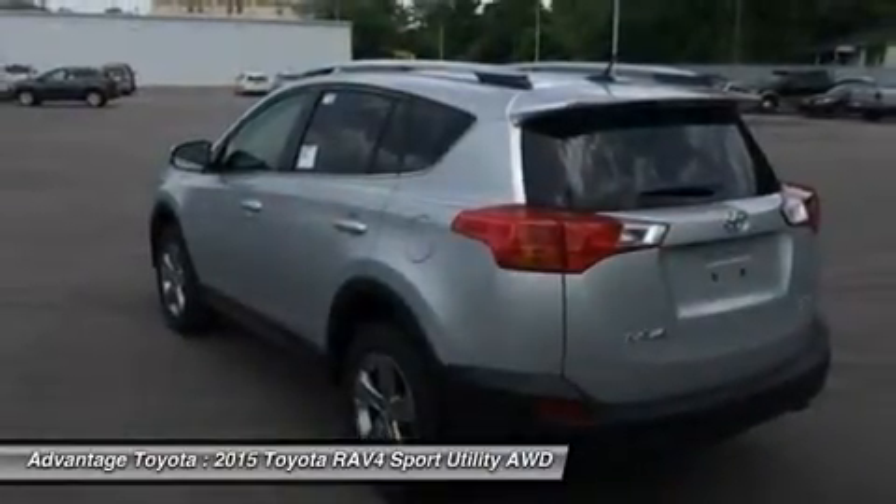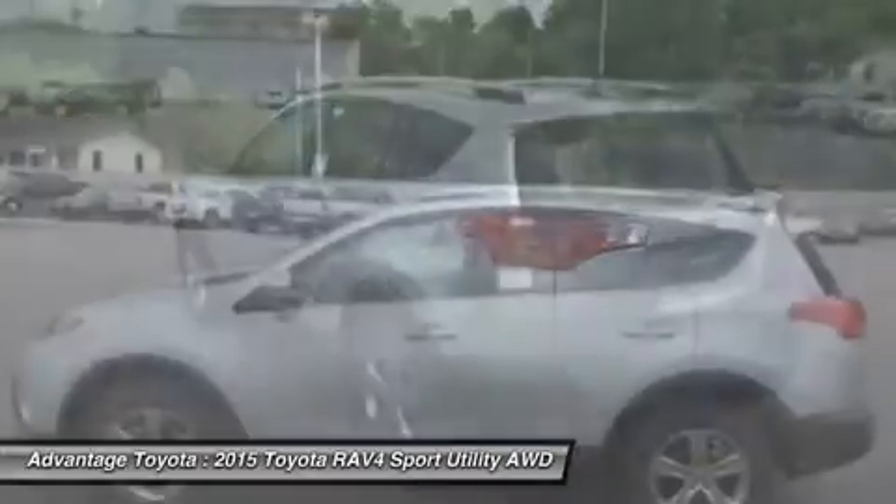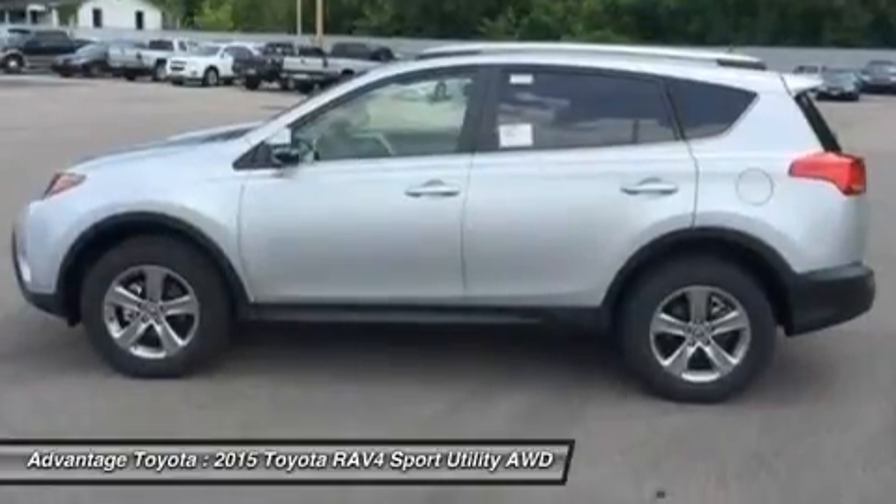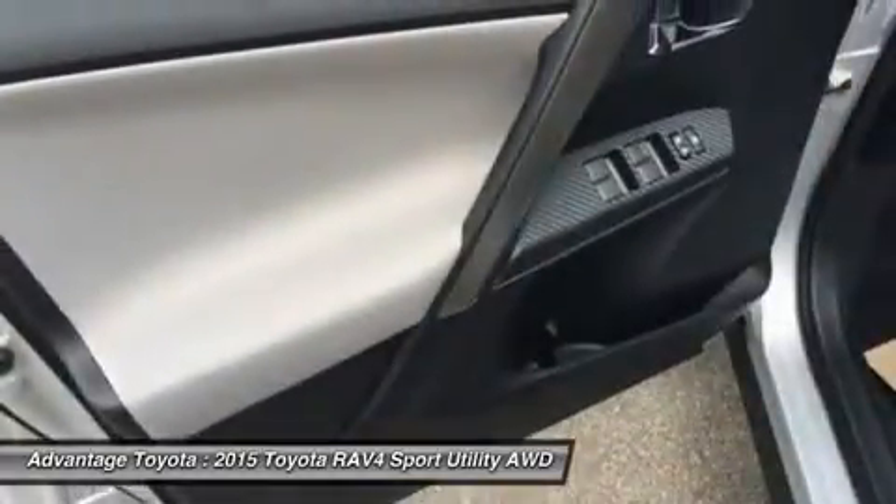With the pull of a handle, passengers can recline the rear seatbacks and enjoy the ride. Even with all the legroom offered by RAV4's interior, there's still plenty of room for your gear.